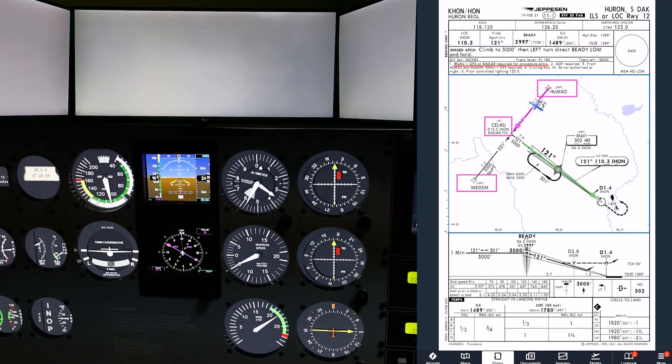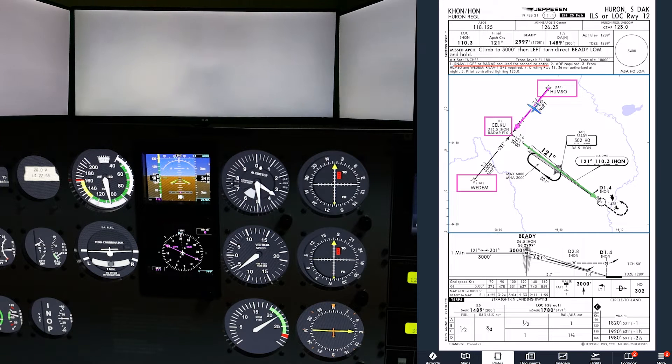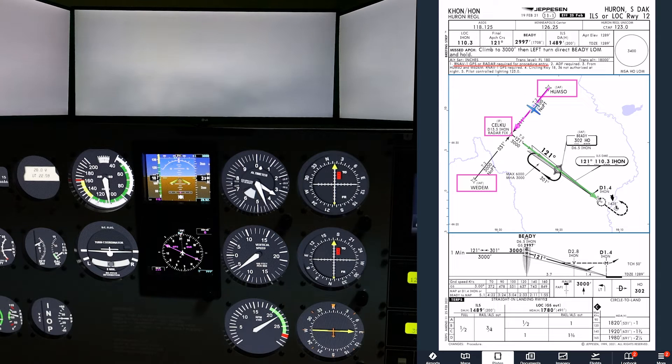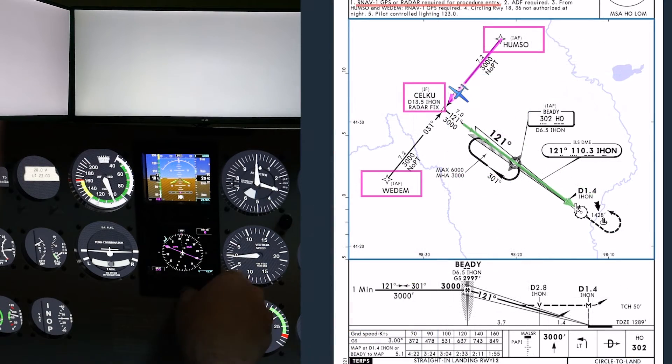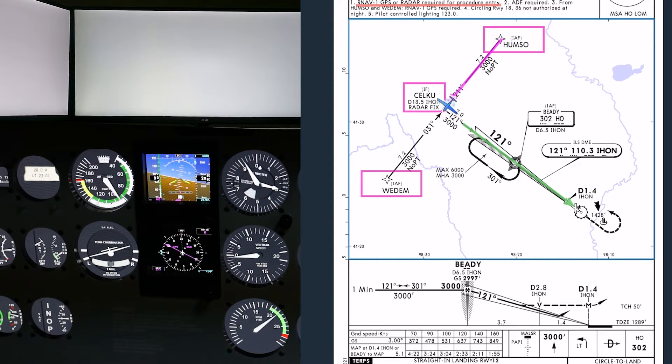Now let's jump in the ATD and see how accurately I flew two approaches with just the airplane symbol on an approach chart for guidance. First up is the ILS runway 12 at Huron, South Dakota, starting at the HMSO initial approach fix. As I get established on the feeder route, I descend to the charted altitude of 3,000 feet, making small heading adjustments to stay on the line that marks the transition. As I approach the end of the feeder route, I set the heading bug to the inbound course and prepare to make a 90-degree left turn.